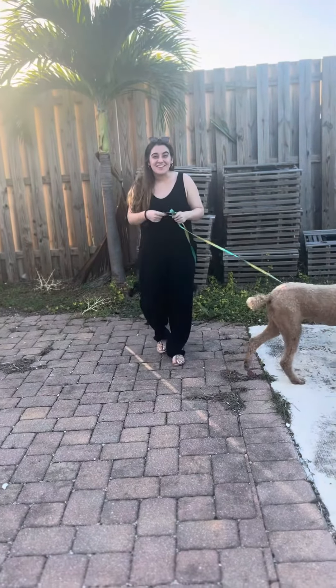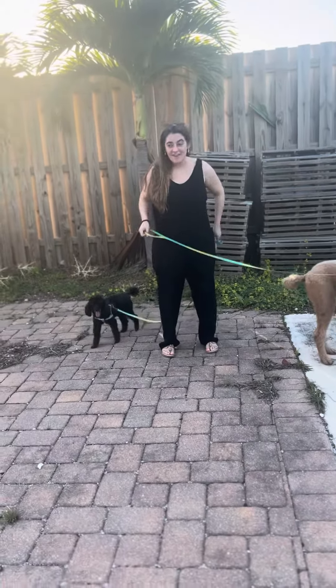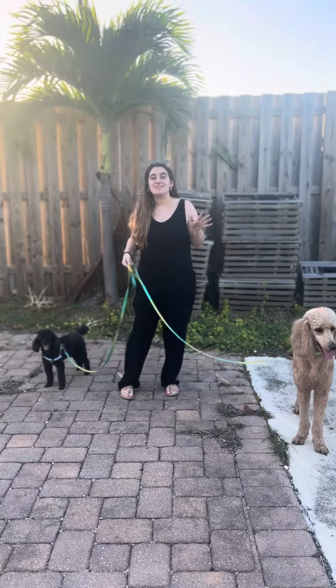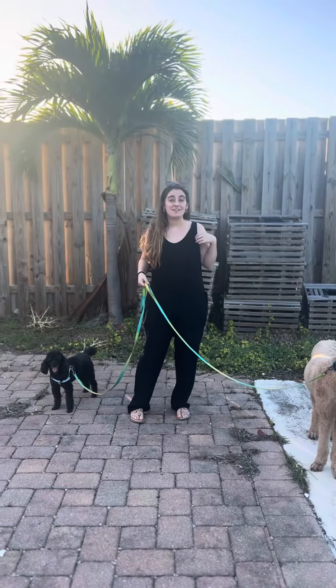Hey guys, I just wanted to share with you — I'm here with Ruby and Bentley today for this Y-Haul. Forgive me if I'm pronouncing that wrong, but this is their loose casual knit jumpsuit.